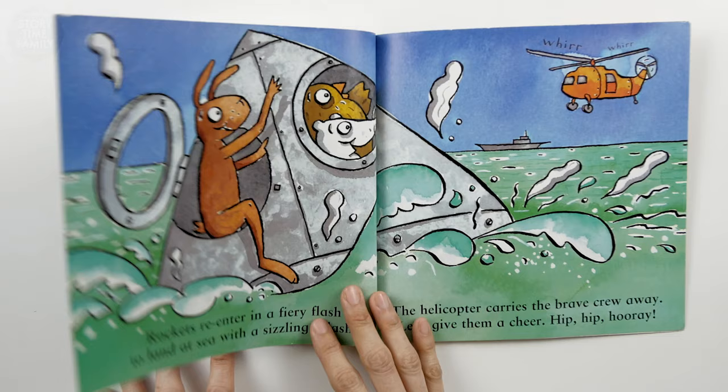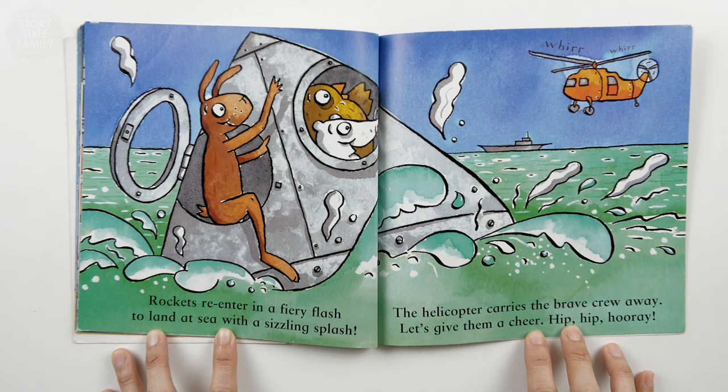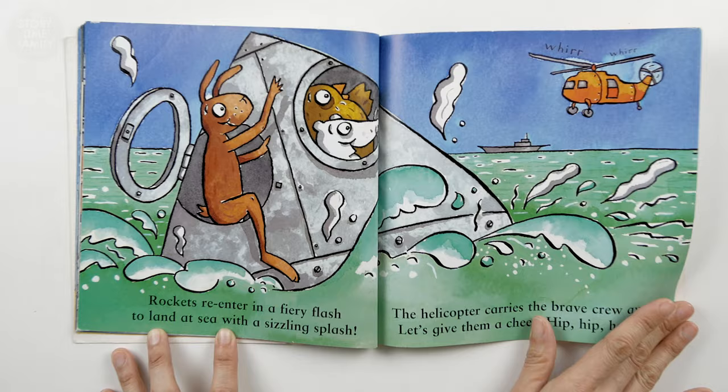Whoosh! Rockets re-enter in a fiery flash to land at sea with a sizzling splash. The helicopter carries the brave crew away. Let's give them a cheer. Hip hip hooray!